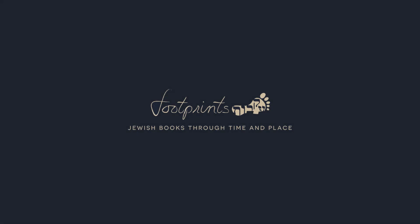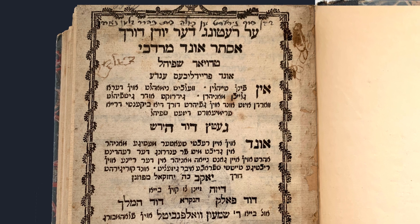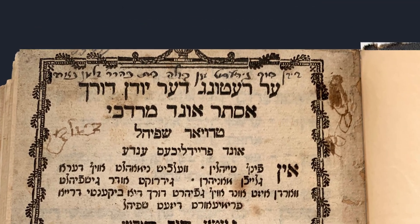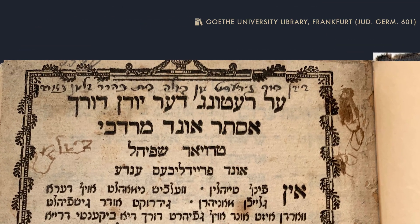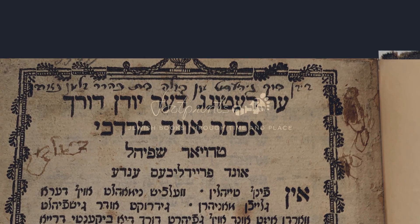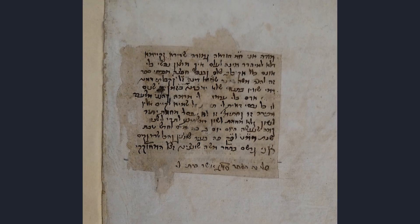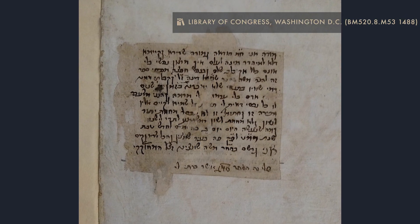Imagine walking into a used bookstore. You pick up a book labeled as Yiddish, printed in 1779, and open its worn cover to see an inscription at the top of the title page: Bela bat Zalman. Who is Bela? How did she get this book? What other stories can individual book copies tell us about their travels after leaving the print shop?